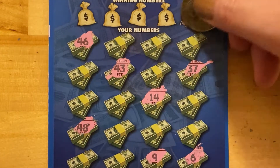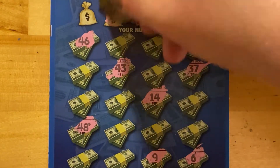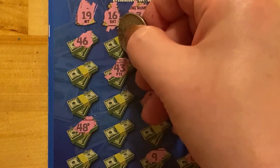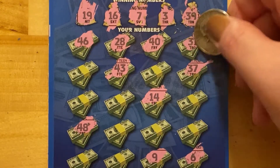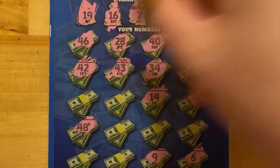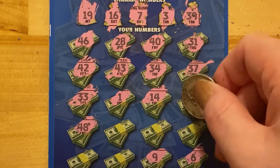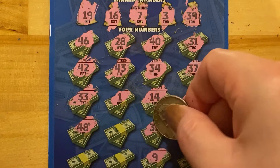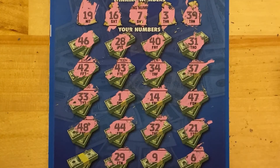I'm going to go ahead and start scratching numbers. 39, 3, 7, 16, and 19. I need a win today — I would just love to have a win today. 28, no. 40. 31. 34. 42. 33. 1. 47, 27, nope. 21, nope. 32. 44. 29, nope. Got 39. Last one — will I get something or not? Nope. 30.